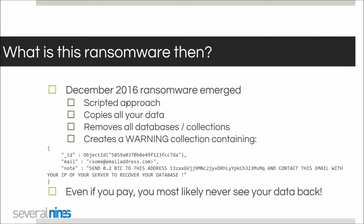So what is this ransomware? In December 2016 it emerged, and someone took a scripted approach — scanning for open MongoDB ports, then trying to log in, copy all your data, remove all databases and collections, and creating a warning collection demanding 0.2 bitcoins for your data. And even if you pay, you most likely will never see your data again.